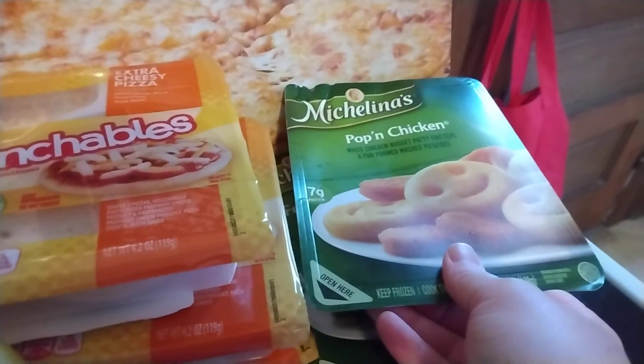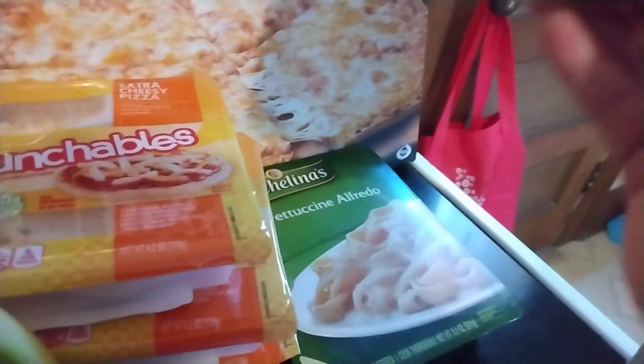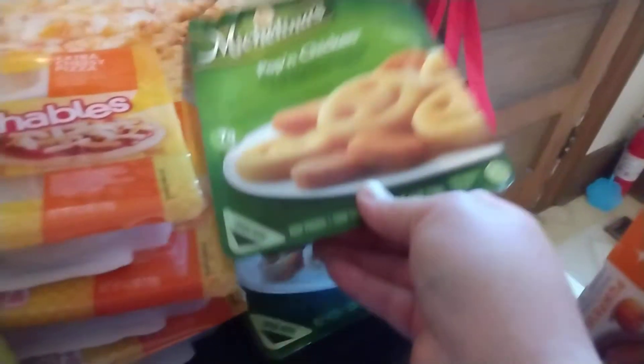And then I just got two of these Michelina's frozen dinners — just easy lunches or whatever. I got a popcorn chicken and a fettuccine Alfredo.